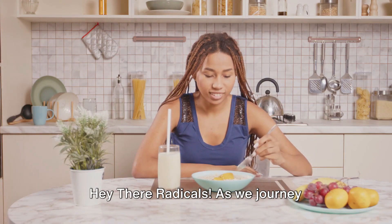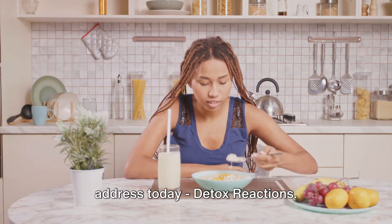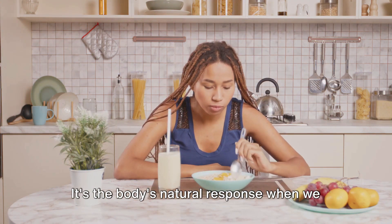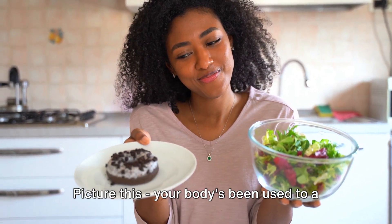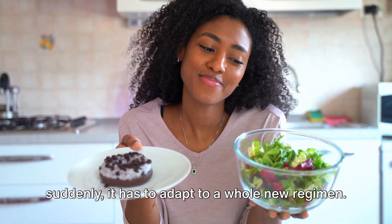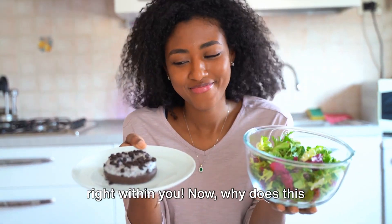Hey there radicals! As we journey together towards a healthier lifestyle, there's an essential topic we need to address today: detox reactions. It's the body's natural response when we start incorporating more raw food into our diet. Your body's been used to a certain way of processing food and suddenly it has to adapt to a whole new regimen. It's like a mini revolution happening right within you.